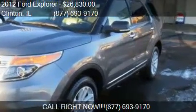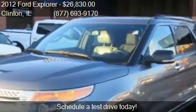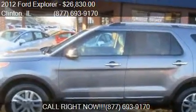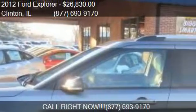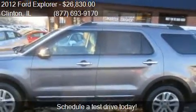This 2012 Ford Explorer is offered by Anderson Ford of Clinton, priced at $26,830. This Explorer is ready to sell. This 2012 Ford Explorer has just over 59,426 miles.